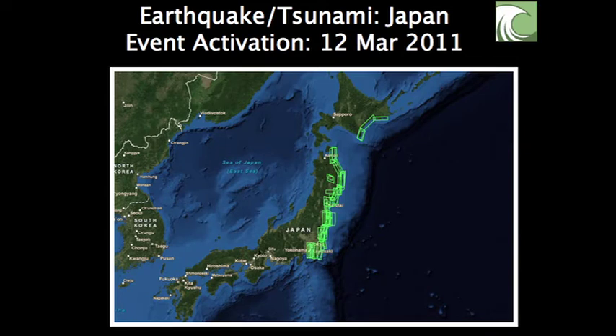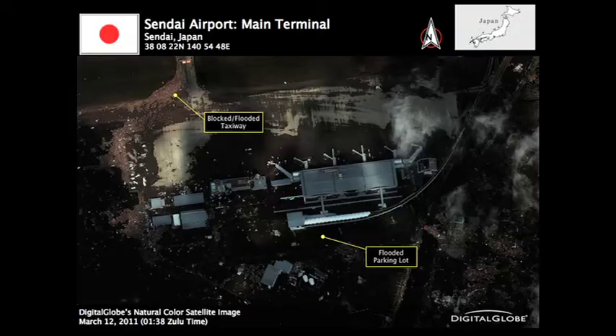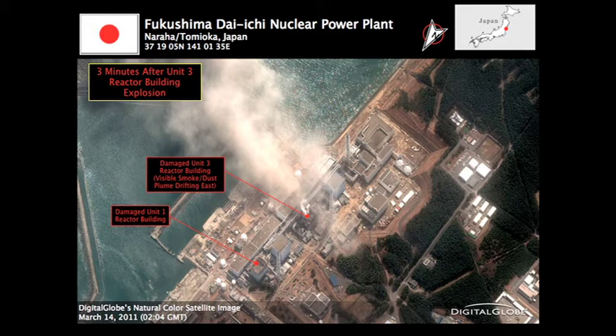We responded to Japan the day after the earthquake and the tsunami. We collected 45,000 square kilometers along the northeast coast — that's a lot of data. Hours after we collected that information, it was available on our OGC-compliant map services for different organizations and communities to respond. As the event progressed, we understood that we needed to focus on areas such as Sendai or Fukushima, where we then started setting up a monitoring program. This really reinforces the need for information sharing and communication when there are disasters.